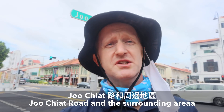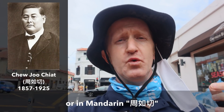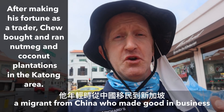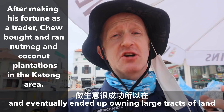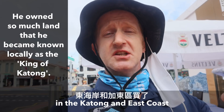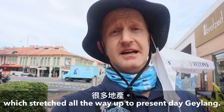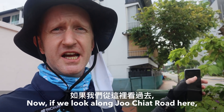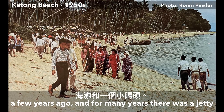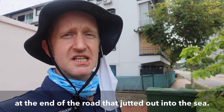Joo Chiat Road and the surrounding area is named after Chujuchat — or in Mandarin, Zhou Ruqie — a migrant from China who made good in business and ended up owning vast tracts of land in Katong and the East Coast, which stretched all the way up to present-day Geylang. If we look along Joo Chiat Road here, just down there would have been the coastline a few years ago, and for many years there was a jetty at the end of the road that jutted out into the sea.